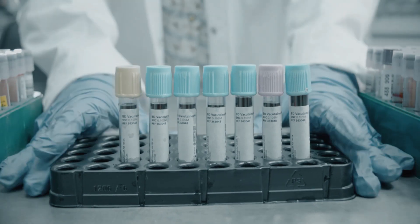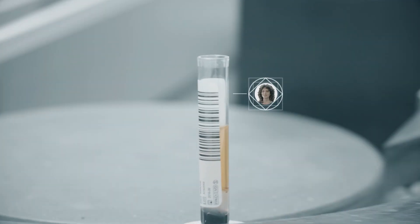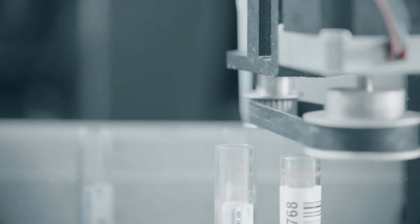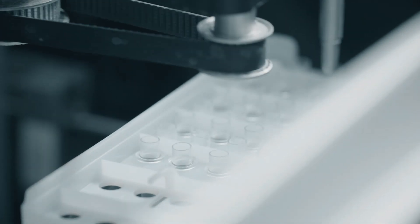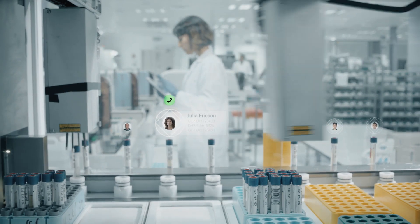Once arriving at the lab, the entire automated process begins, with complete support for pre-analytical devices, robotics lines, integrated quality control, automatic approval, and results release.